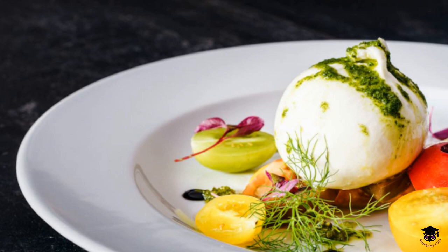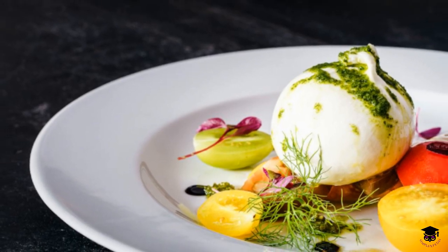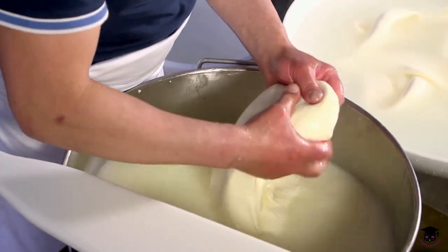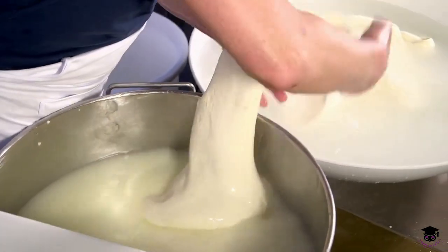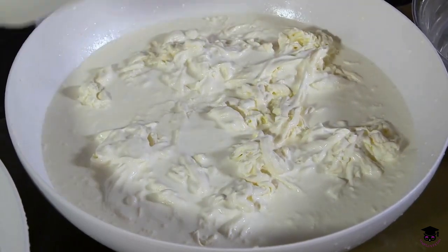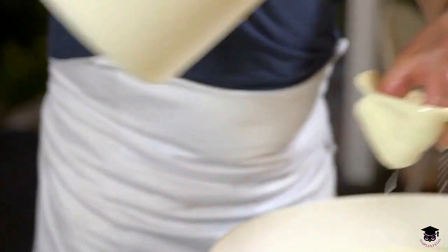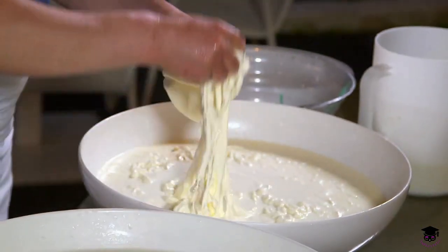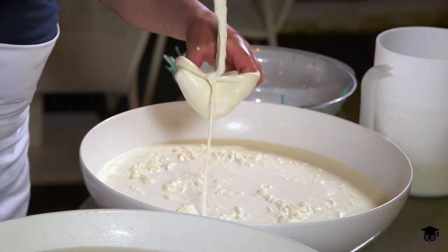Burrata is a fresh Italian cheese made from mozzarella and cream. Its outer shell is typically made of mozzarella, while the inside contains a creamy mixture often called stracciatella, made of mozzarella curds and fresh cream. This cheese has a soft, creamy texture and a delicate, mild flavor.